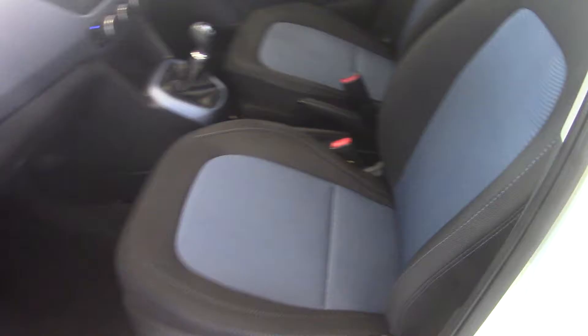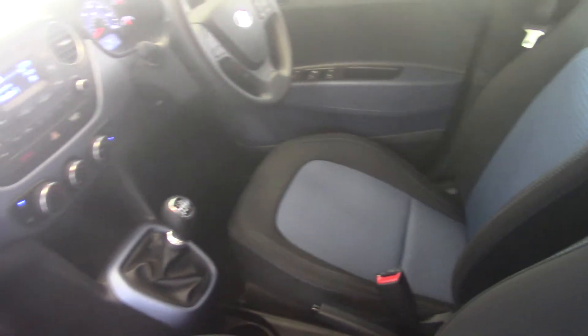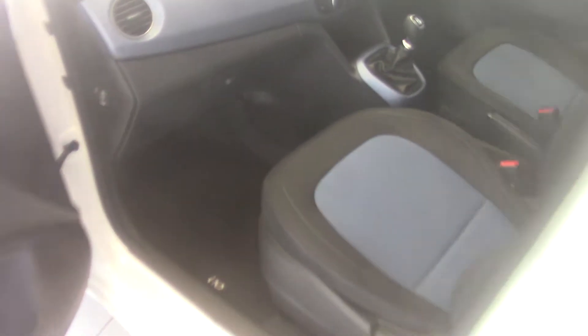Inside we've got this black and blue cloth upholstery. Plenty of room in here, all in immaculate condition of course as you would expect. Same in the back, it's all very clean and tidy. It's got isofix child seat fixing points.